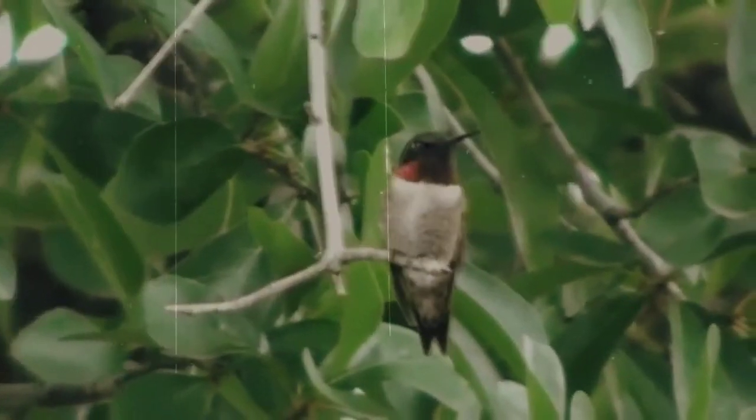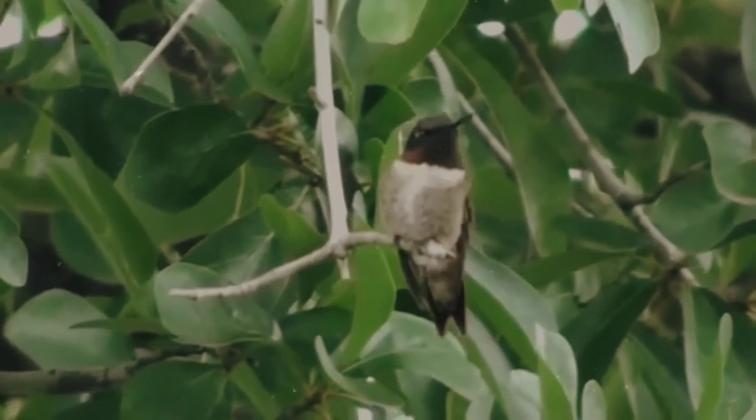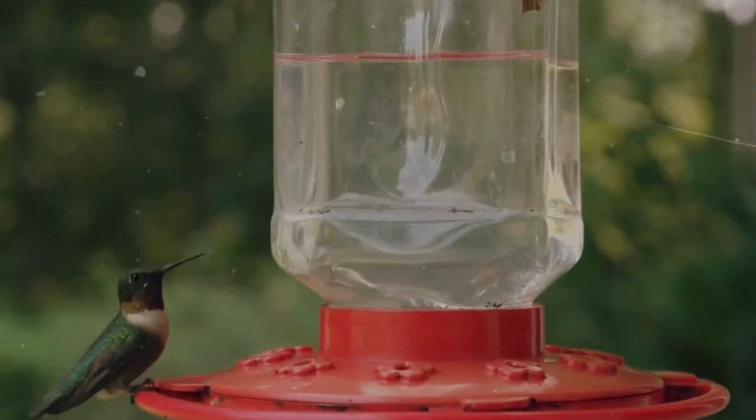A female ruby-throated hummingbird will do this up to 3 times per year. Although we aren't entirely sure how long they live, the oldest documented ruby-throated hummingbird was a female over 9 years old.